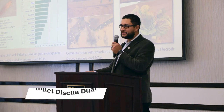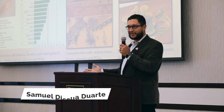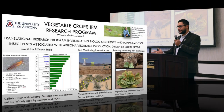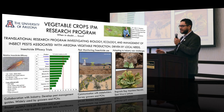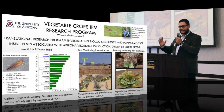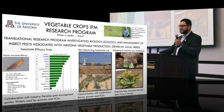Hello everyone. My name is Samuel Disqua and I'm a postdoc at Dr. Palombo's lab. Unfortunately, he couldn't be here today, so I'll be talking on his behalf. The vegetable crops IPM program is chaired by Dr. Palombo. He is the Endowed Chair of Integrated Pest Management, and this endowed chair was created by the growers and ag industry leaders that support the work he does.